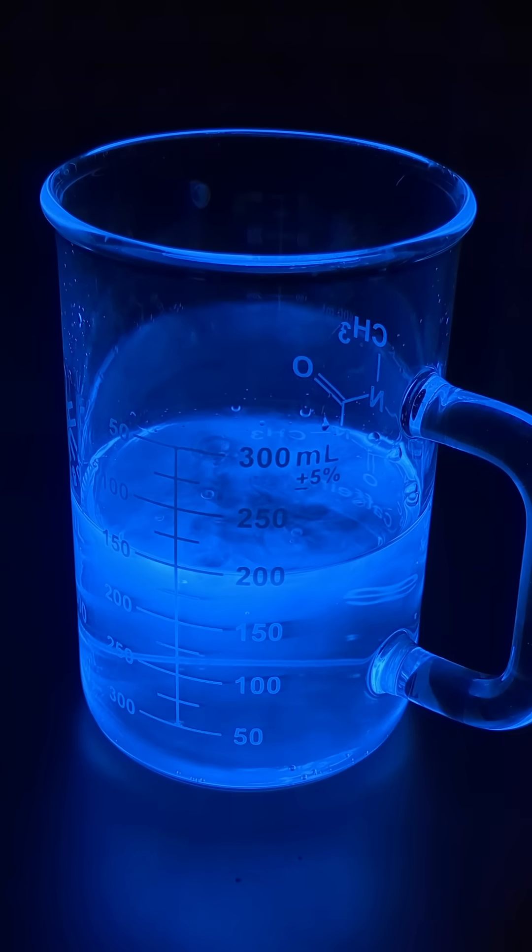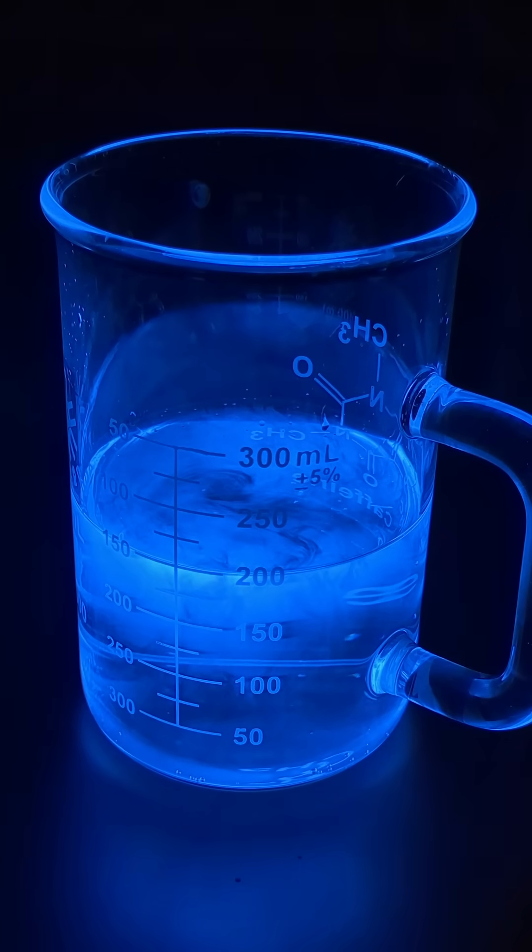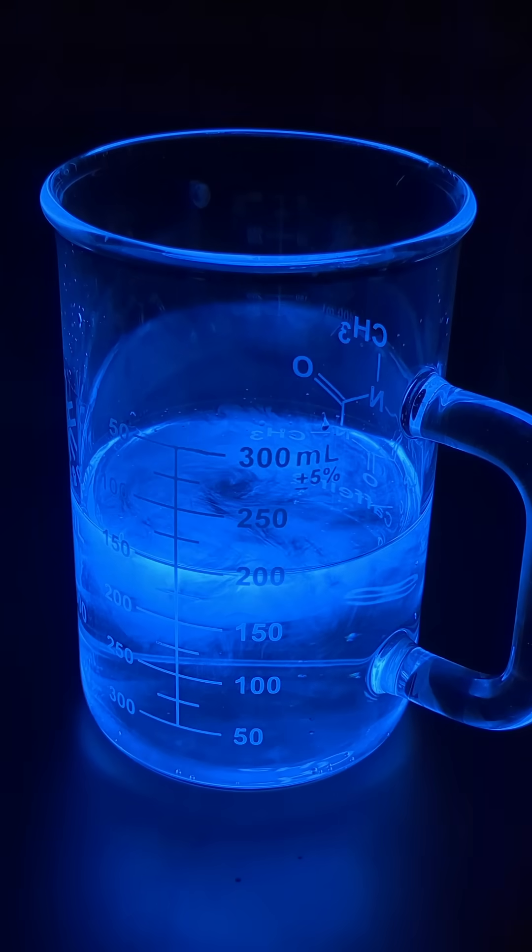If we add the oxidizer and potential source of chloride ions, sodium hypochlorite, more commonly known as bleach, this process is disrupted, and our beautiful blue glow goes away.